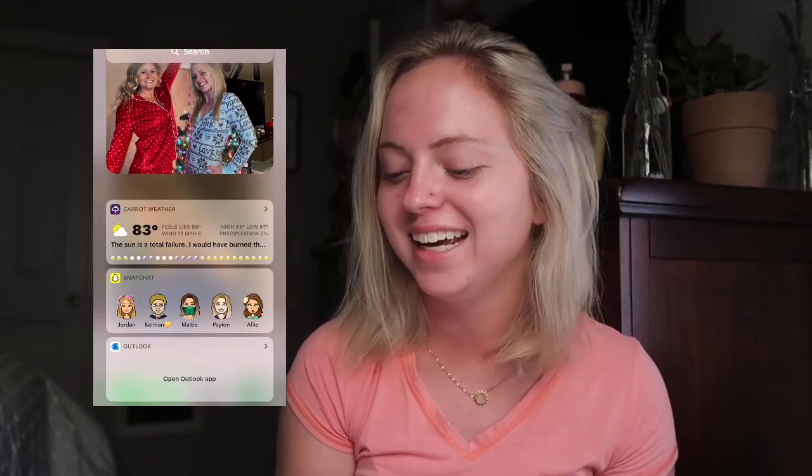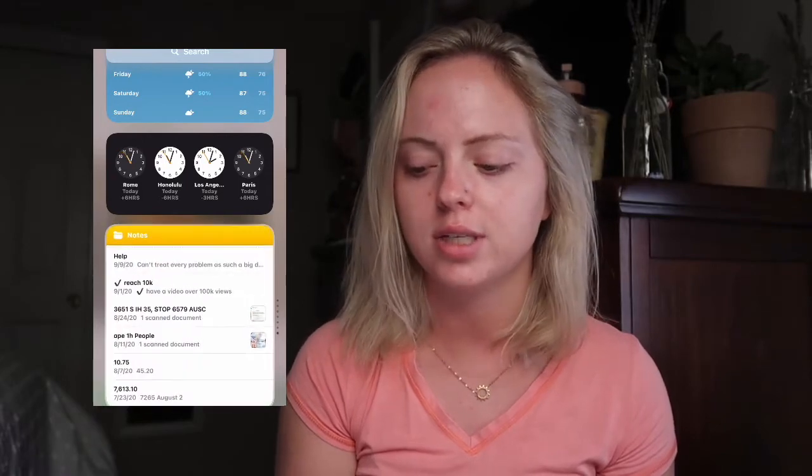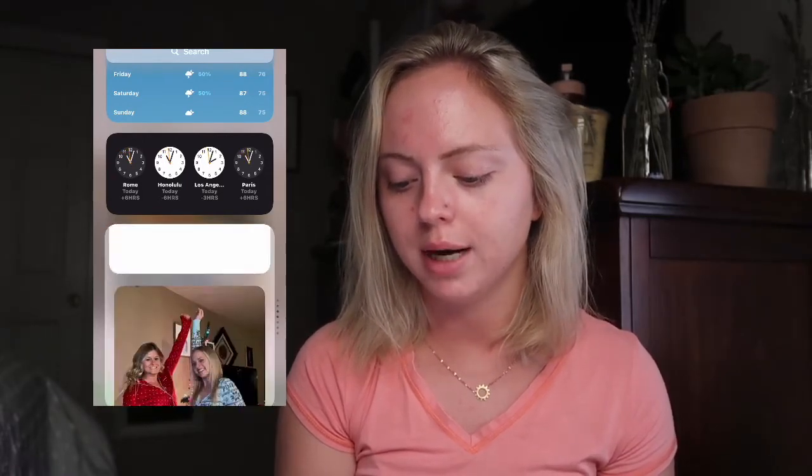Then I just have my weather app because I personally like to see the weather — I live in Florida and the weather is different every single second. Since I like to travel, I have the times around the world: Rome, Honolulu, Los Angeles, and Paris — those are kind of like a dream board. Then I have my photos, there's me and my friend Cassidy, and then I just have my other weather app, Snapchat, and Outlook — those had already been there, so they were just kind of added in.